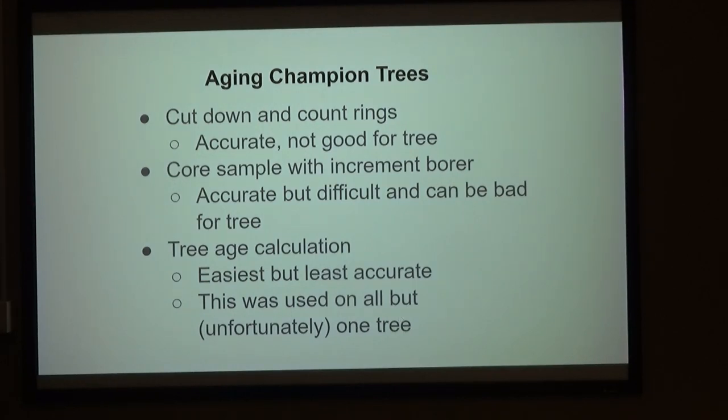There are different ways of aging these big trees. The best way is to cut it down — not so good for the tree. You can take an increment borer and take a core sample, but you really have to be good at it to make sure you hit the center. It can open up the tree to infection. So there's a tree age calculation — it's the easiest but not the most accurate. Except for one tree — and it has to be the biggest — I used this method.